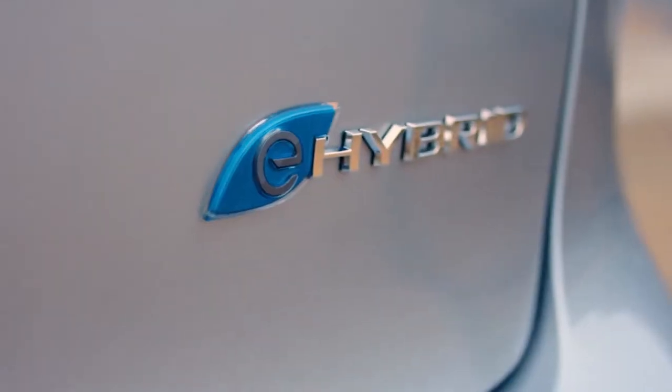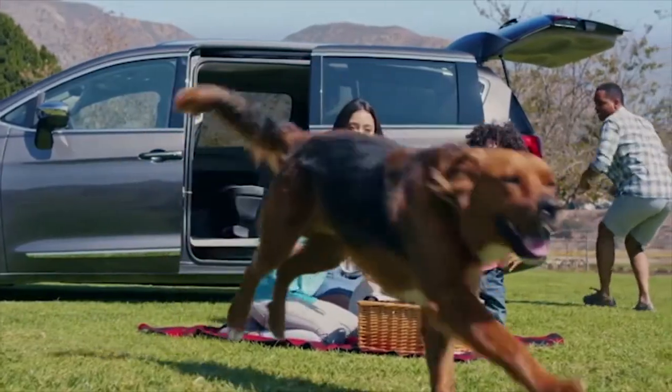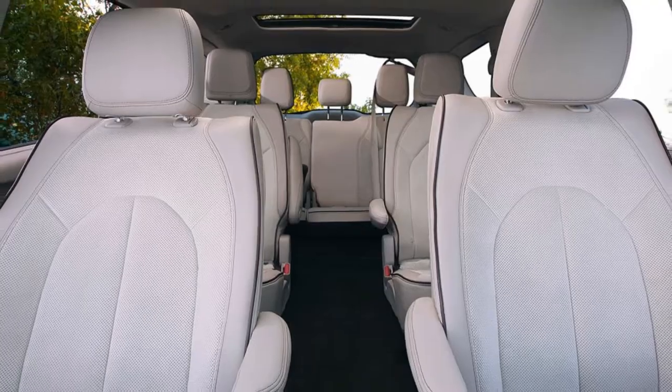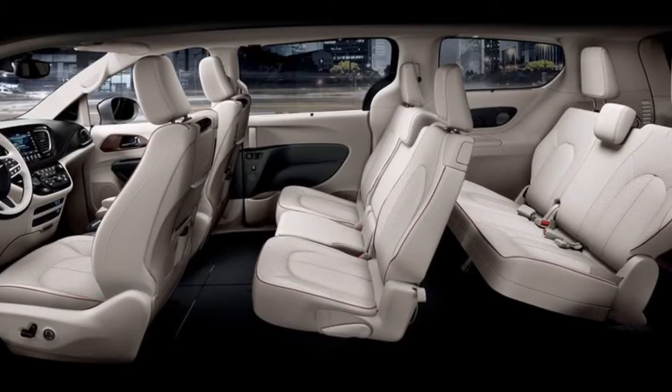The 2018 Chrysler Pacifica Hybrid is built for the ones you love. Available heated and ventilated seats support all of the contours of your body with generous legroom and seating for up to eight people.